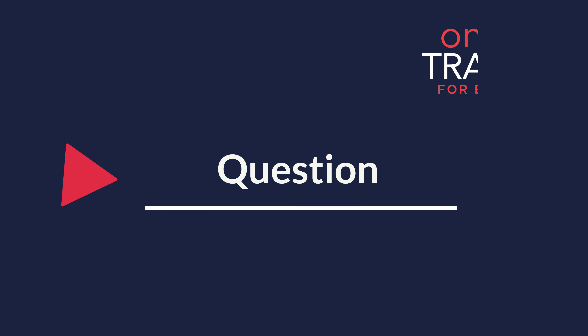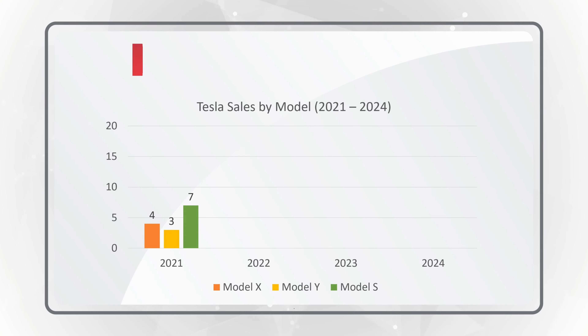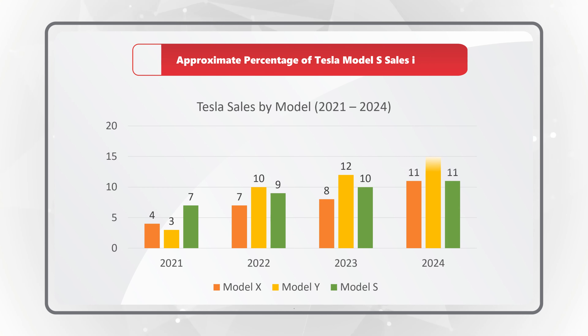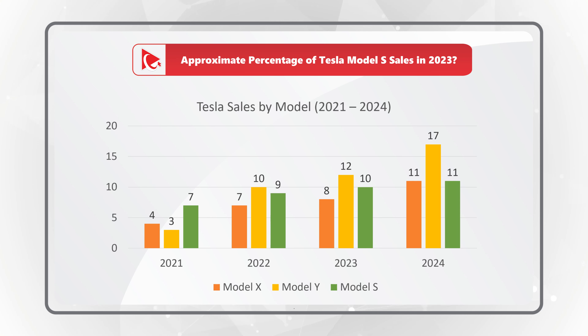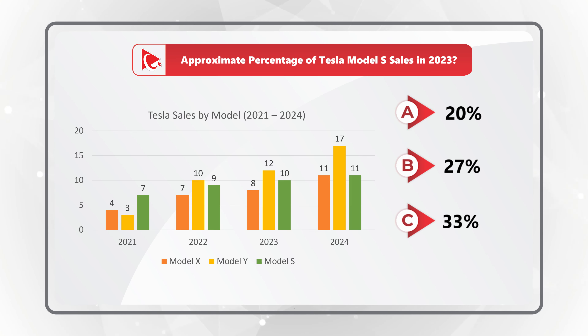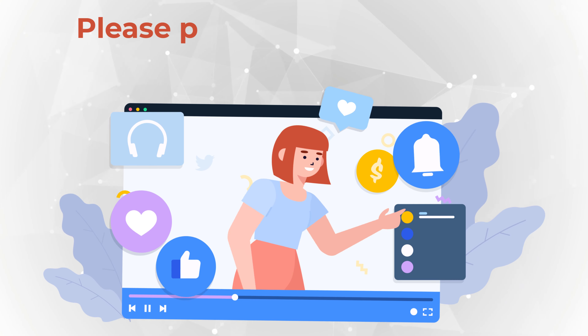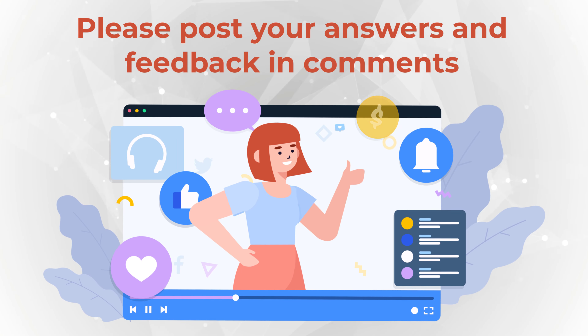And now it's an excellent time for you to try your skills. You need to determine the approximate percentage of Tesla Model S sales in 2023. You are presented with a chart showing sales by model between 2021 and 2024. You have four choices: Choice A, 20%; Choice B, 27%; Choice C, 33%; and Choice D, 40%. Give yourself a little bit of time, do the mental math, maybe pause this video. Once you're ready, please post your answer in comments so I can give you my feedback. Thanks for participating and good luck!